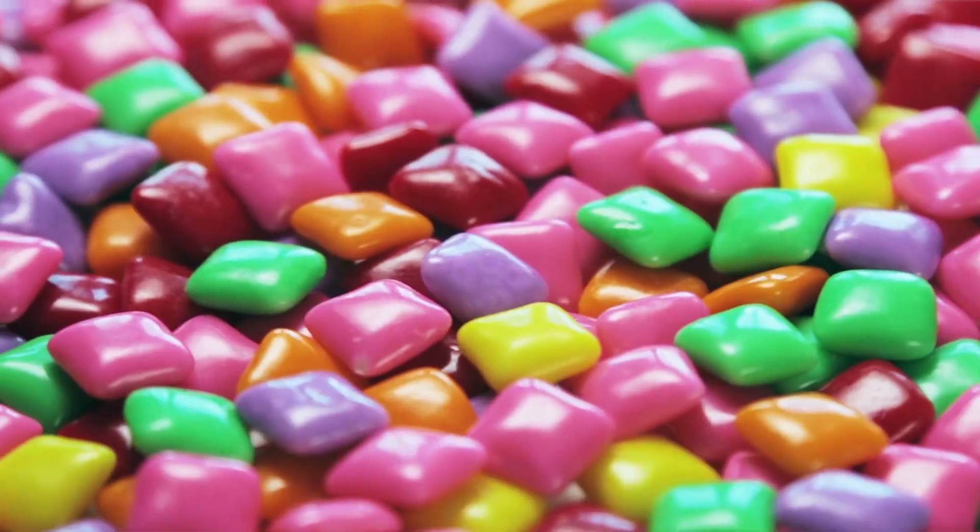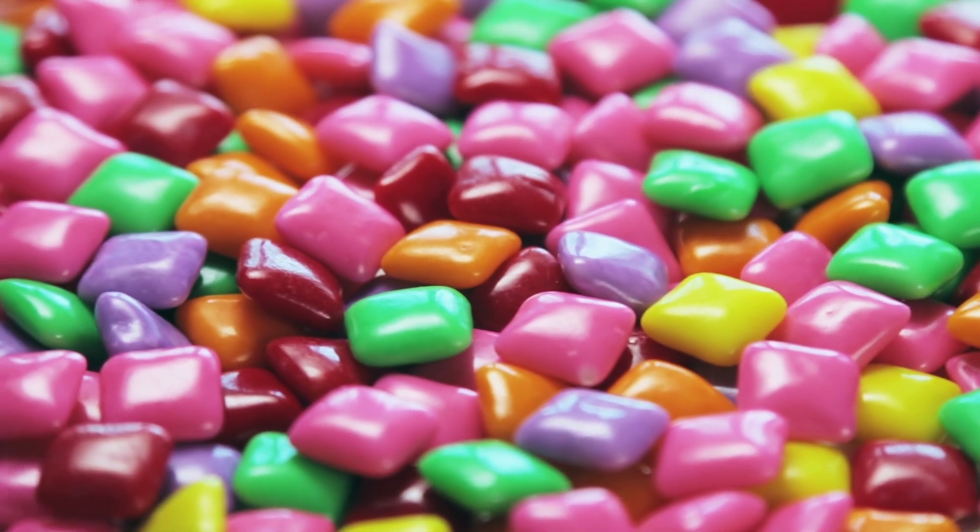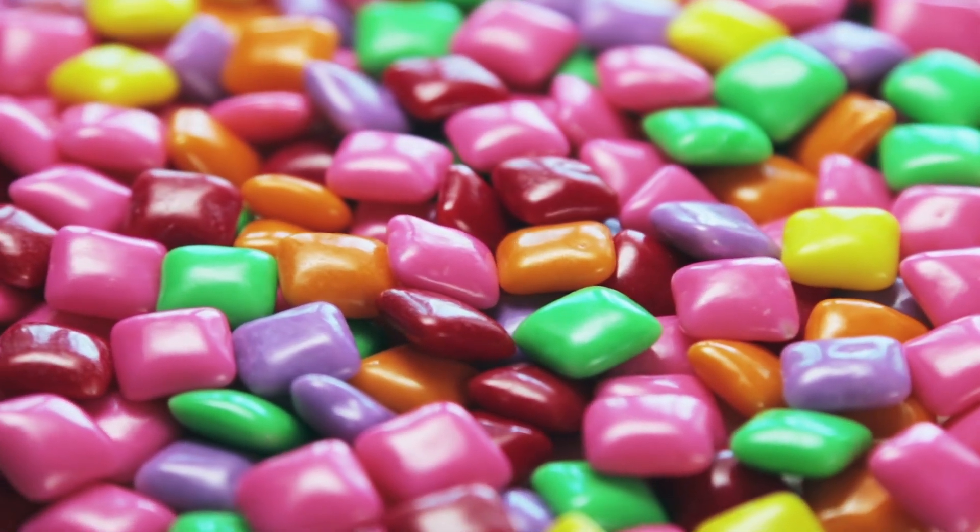In sugar-free gums, sorbitol provides the initial sweetness — it quickly moves to your saliva and taste buds to provide that sweet flavor. But over time, the other sweeteners are released, which makes it seem like one long-lasting sweetness, when really it's coming from four or five different sweeteners.